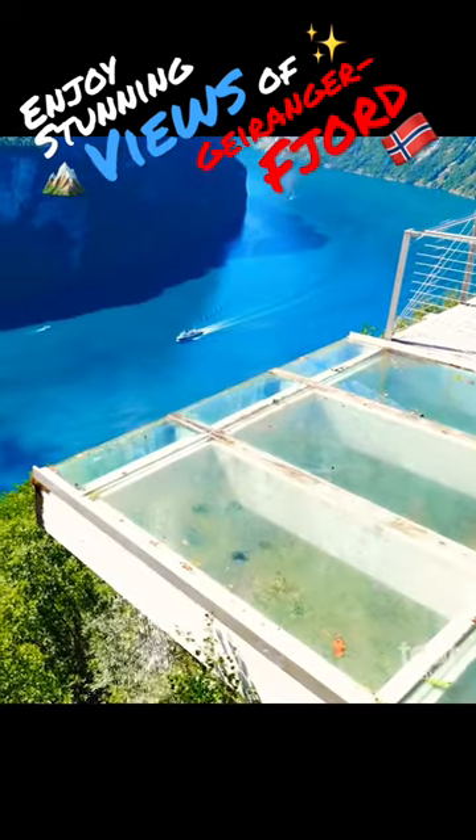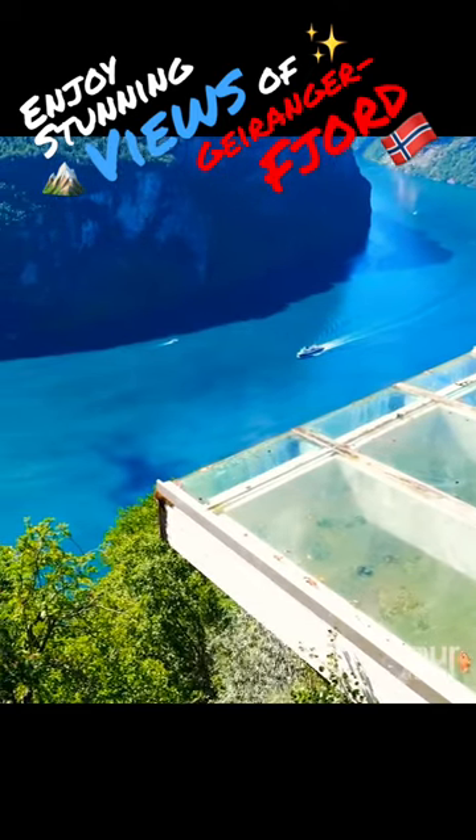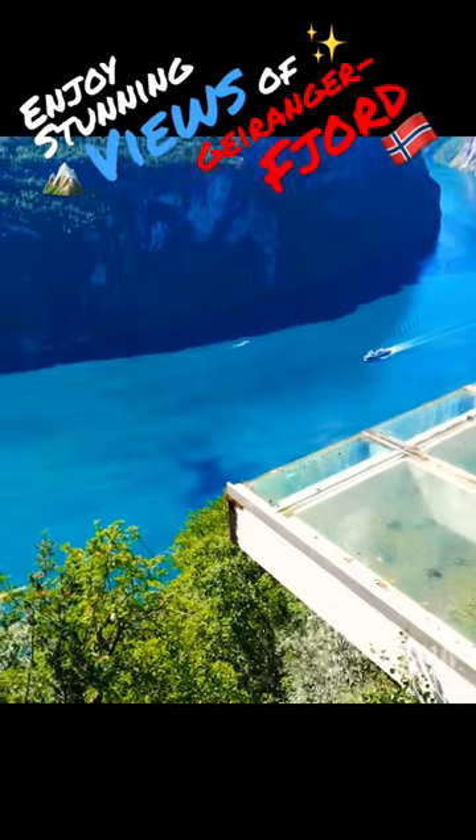From Ørnesvingen Viewpoint, which has its own built-in waterfall, you can admire not only the Geirangerfjord but also the dramatic Seven Sisters Falls.